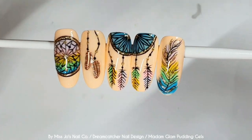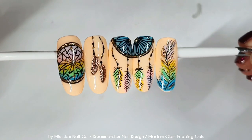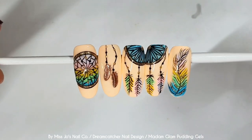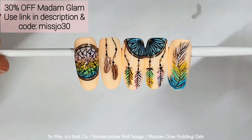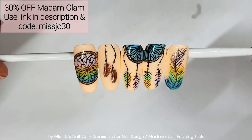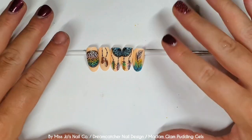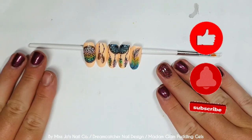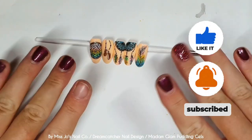I hope you all have sweet dreams. Let me know which one is your favourite — mine are the two end ones, I think. And that is using the Madame Glam pudding gels, the new ones. Don't forget you can use code missjoe30 for a whopping 30% off your orders at Madame Glam. That link is in the description. I hope I haven't been too boring in this video. I really appreciate you being here, and I will see you in the next one. Bye-bye — I'll be back soon.